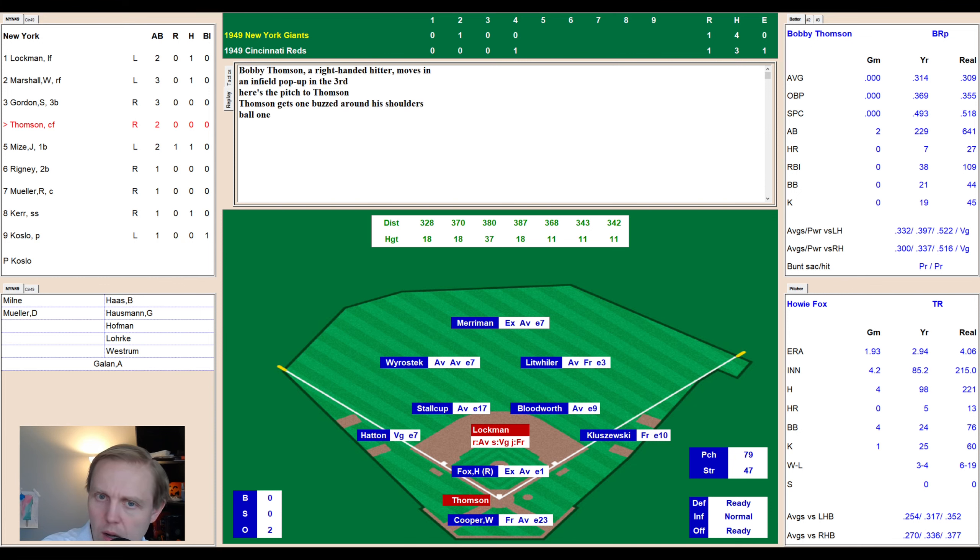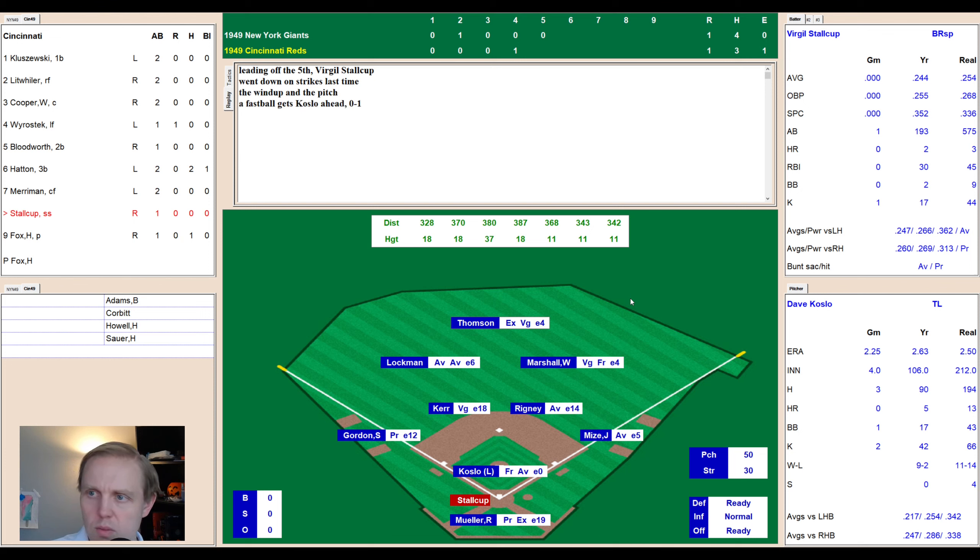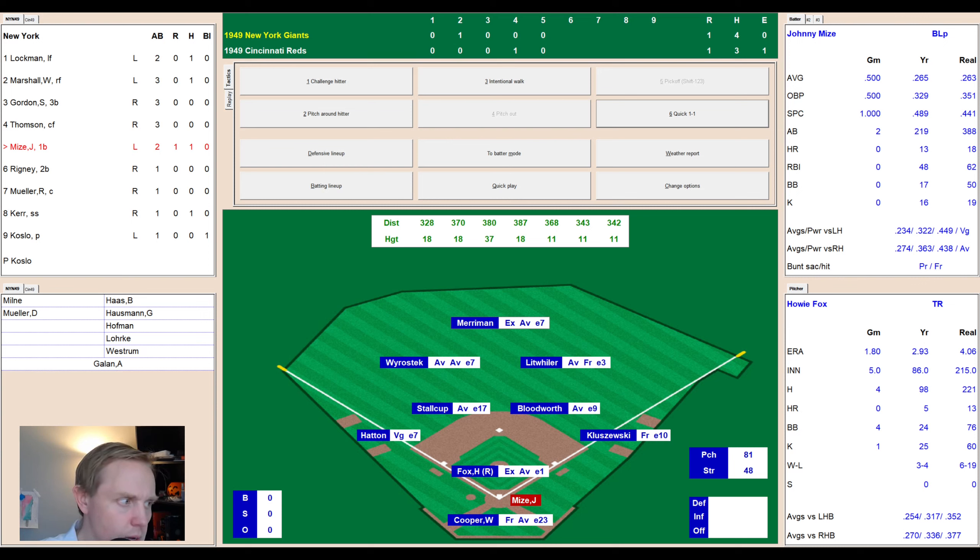Bobby Thompson up — not the guy you want to face with a runner in scoring position. He takes a ball high, then pops up outside of first — Kluzewski ranges over and makes the catch. Bottom of the fifth, 1-1 — a pitcher's duel. Virgil Stalkup takes a strike, fouled away to 0-2, then a ground ball to Rigney at second who throws to first — one away. Howie Fox grounds to Mize, who goes to the bag — two away. Kluzewski fouls one away and pops up wide of third — Gordon there, and Thompson makes the catch in center for the third out.